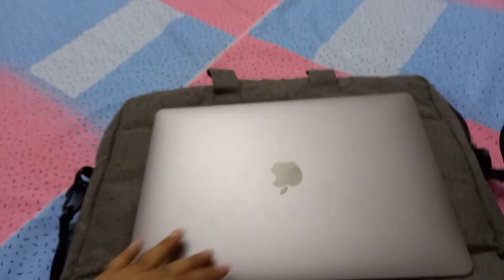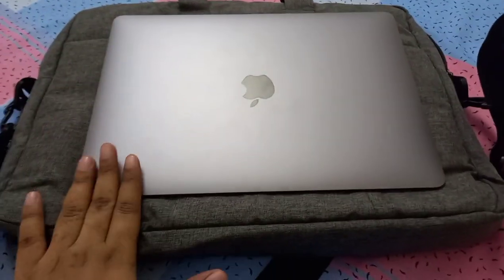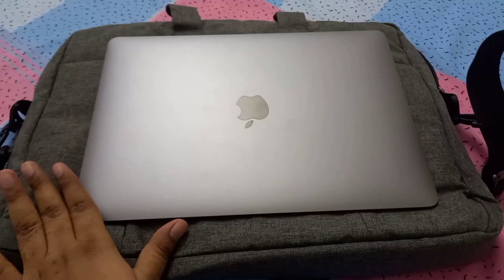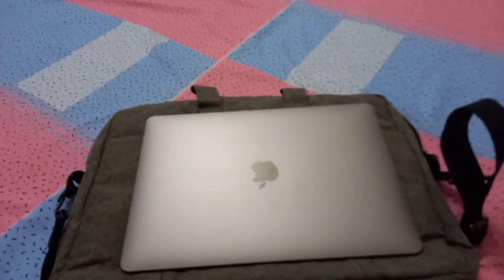I'm going to put up a vlog about how and from where I got my MacBook — it's a long story and I'll share it. It's the love of my life and I'm so happy I got it. Stay tuned for that, and please like, share, and subscribe!